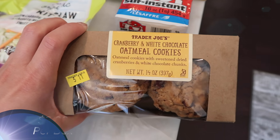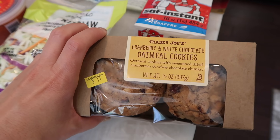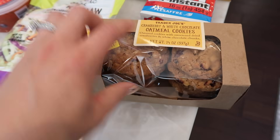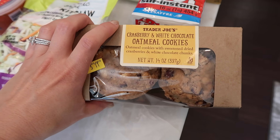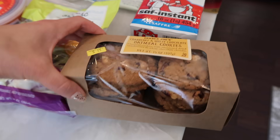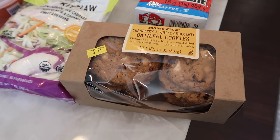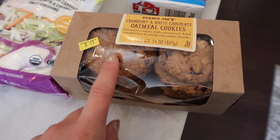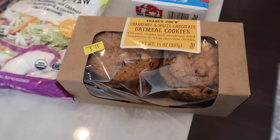Next up is a cookie I didn't think our Trader Joe's was going to get — the cranberry and white chocolate oatmeal cookie. You've seen me haul the other two flavors. These come in frozen and are an oatmeal cookie with sweetened dried cranberries and white chocolate chunks. This looks too good to be true. I like white chocolate, so I'm really excited to try these. I'm probably going to take them to my mom's house so we can all enjoy them.